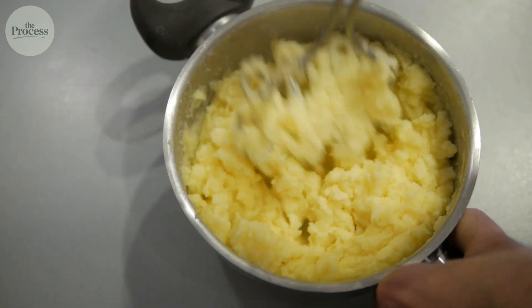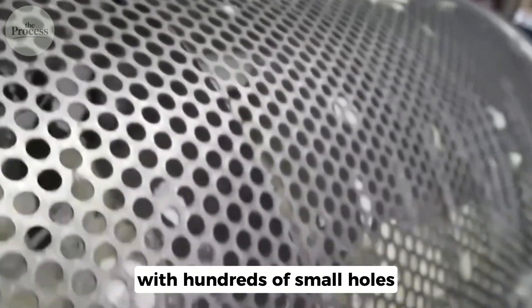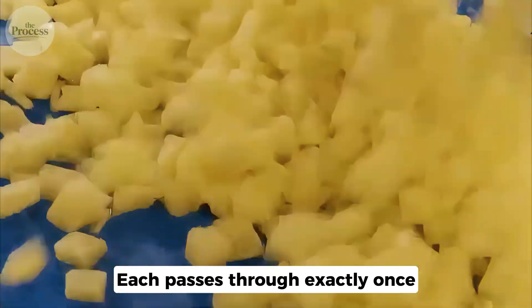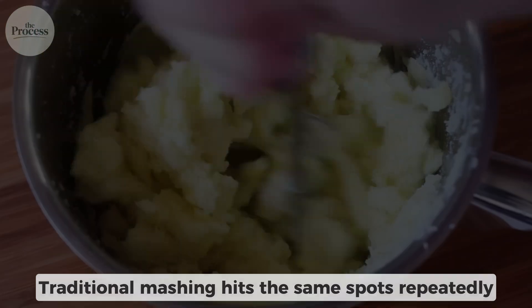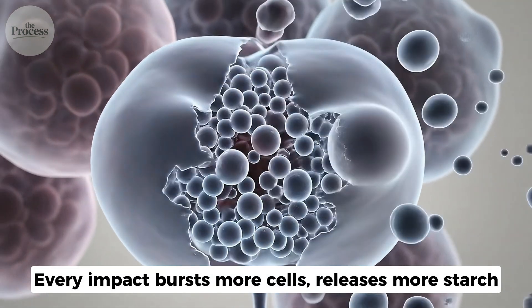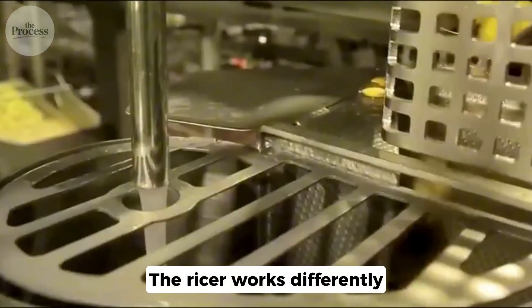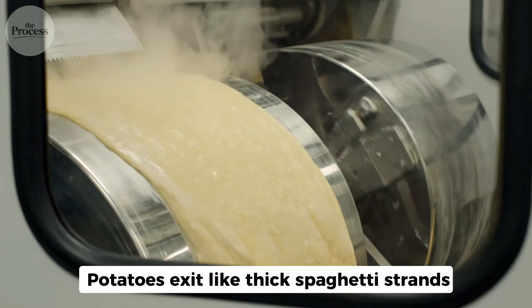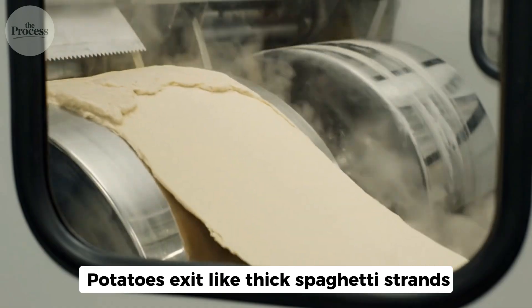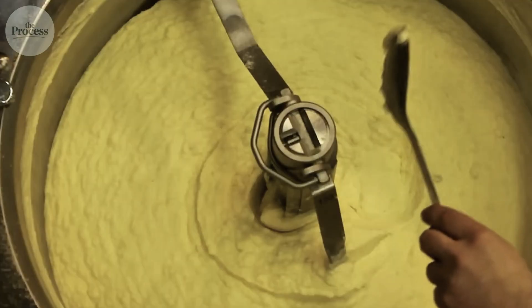Factories don't pound potatoes like you do at home. Cooked potatoes get pushed through a metal plate with hundreds of small holes — each passes through exactly once. Traditional mashing hits the same spots repeatedly; every impact bursts more cells, releases more starch. That's how glue happens. The ricer works differently: one pass, uniform pieces, minimal damage. Potatoes exit like thick spaghetti strands, falling into the mixing tank below — three-sixteenths of an inch each. Small enough to feel smooth, structured enough to hold together.